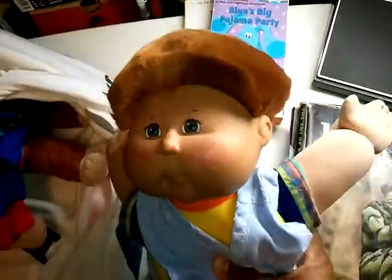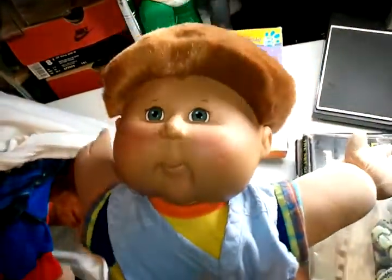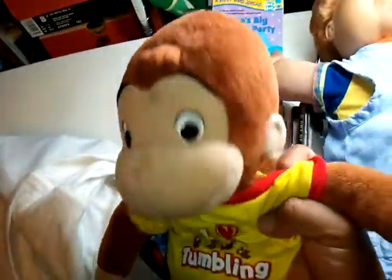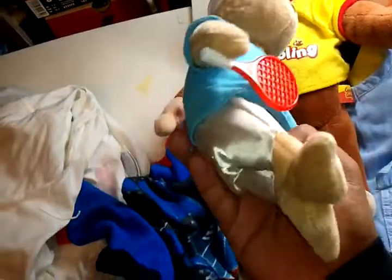Then I got this — messed up haircut — Cabbage Patch. Kind of funny, look at this haircut. Then I got a Curious George plush. I don't know, his head is kind of heavy. And I got a Tie Tennis Player plush.